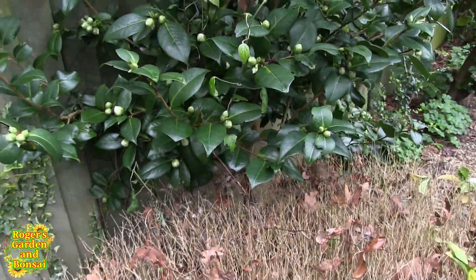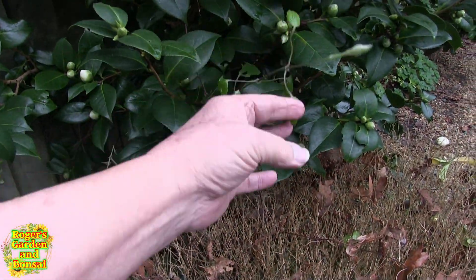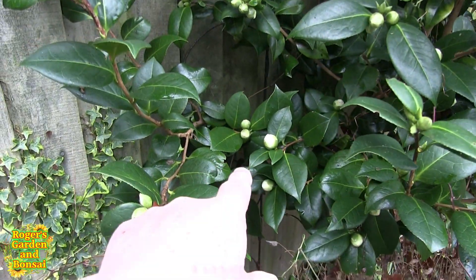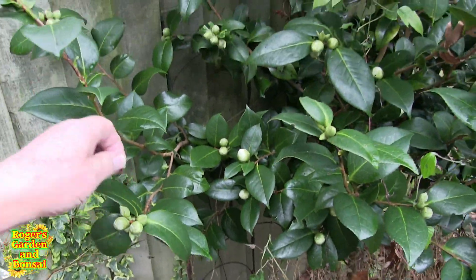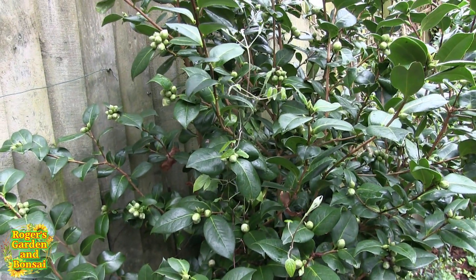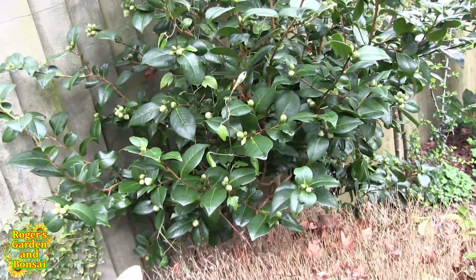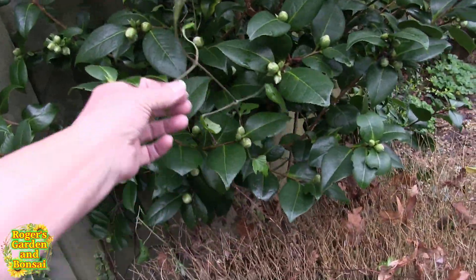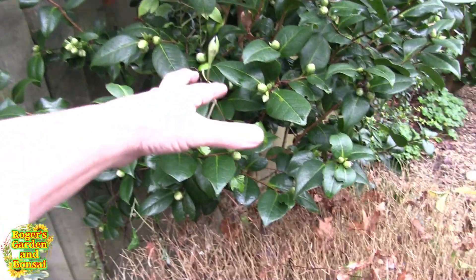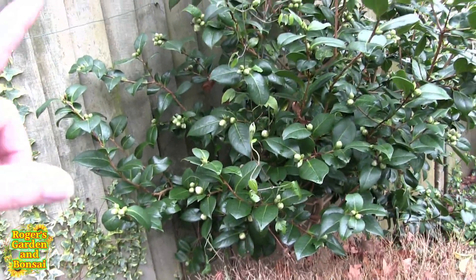The camellia buds are starting to swell now. How on earth that has got in there I really don't know — it looks mysterious and the leaves don't look right. But yes, if you look, the camellia buds are starting to swell quite nicely and there are an awful lot of them this year compared with last year. I should know what that is but it's coming up into this camellia bush — clematis! That's what that is. Where on earth has that come from? It must have come from next door because there was no clematis here last year. It's a climbing plant with lovely blooms.